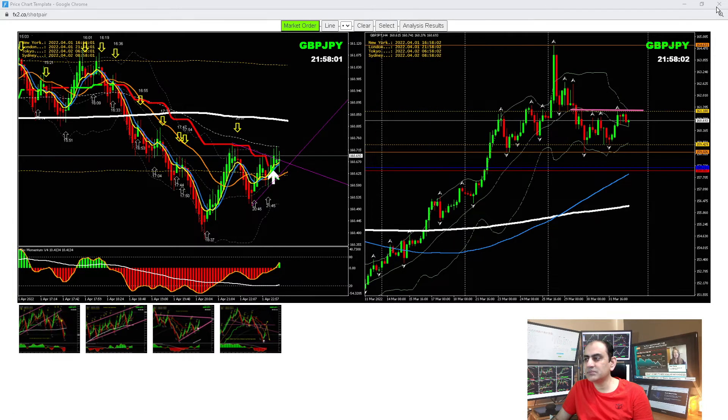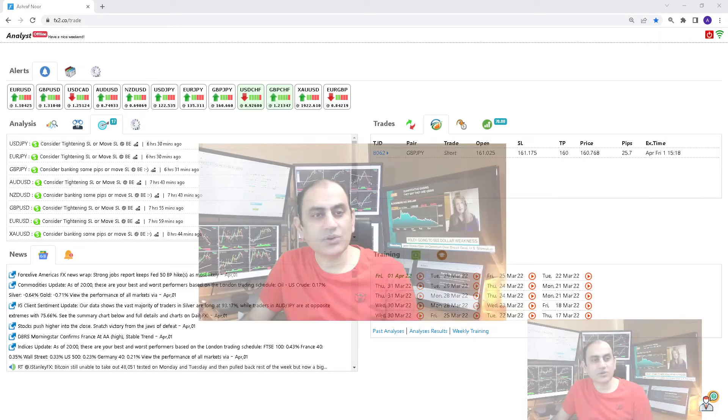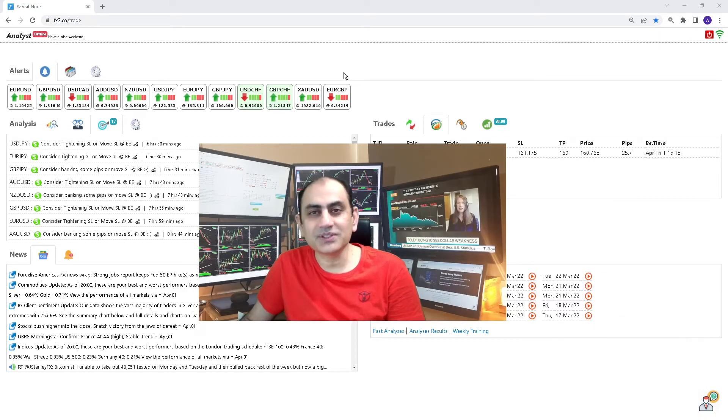That's it — even in a consolidation market, we managed decent pips. As you can see, around 100 pips easily, because we are intraday traders. I hope you enjoyed all these analyses. As always, you should be watching these analyses in real time and banking profit in real time.